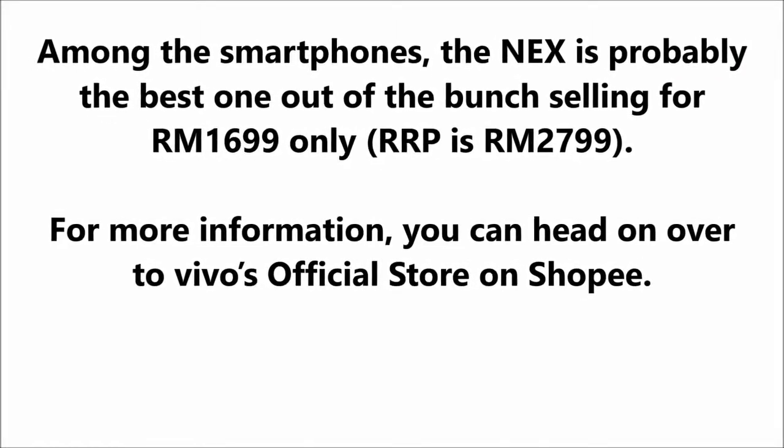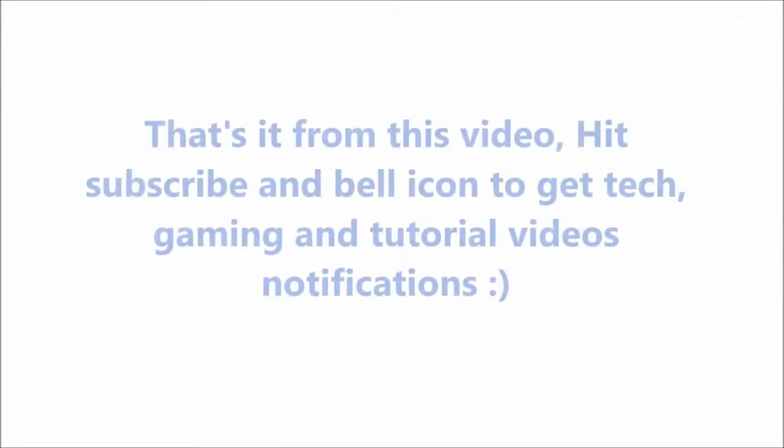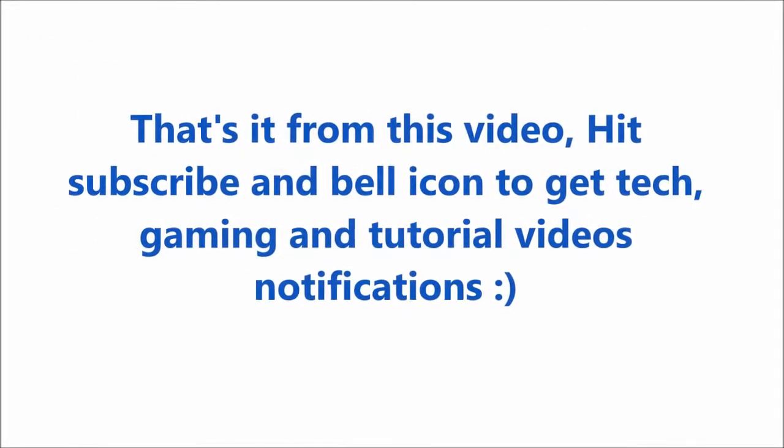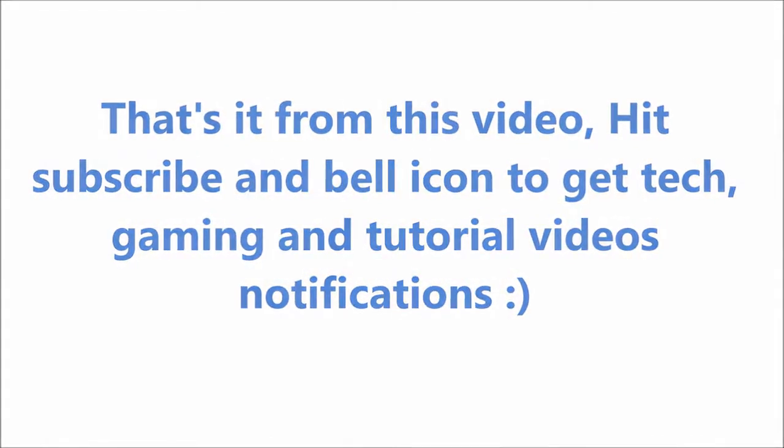For more information, you can head on over to Vivo's official store on Shopee. That's it from this video — hit subscribe and the bell icon to get tech, gaming and tutorial video notifications.